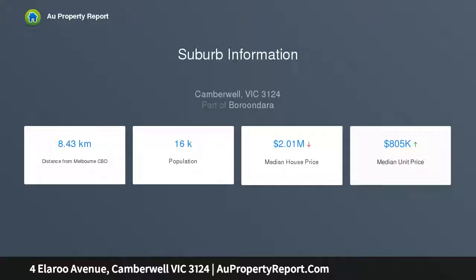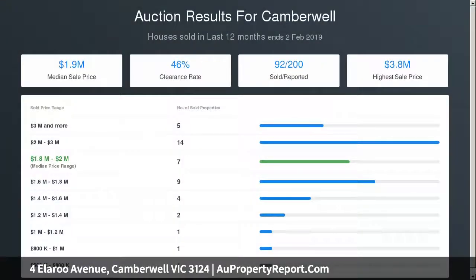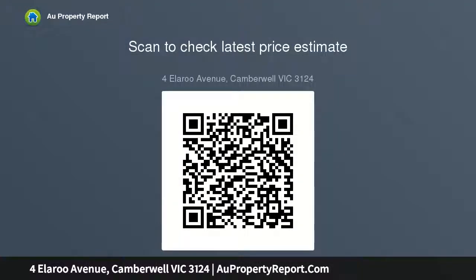Designed to enjoy garden outlooks throughout, travertine floors flow through the generous formal living and dining room warmed by a gas fireplace, the gourmet ILVE kitchen with granite benches, spacious light-filled family dining area and separate living room with open fireplace, open to the private hedged garden with covered entertaining terrace.